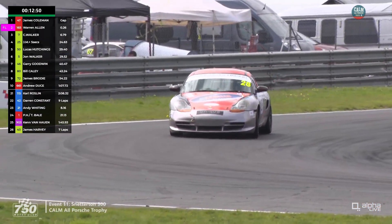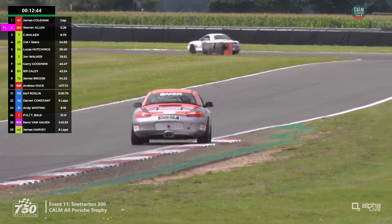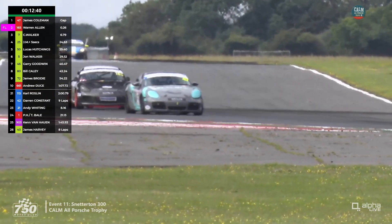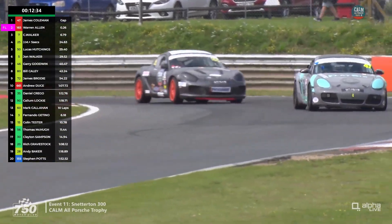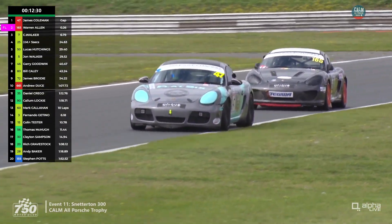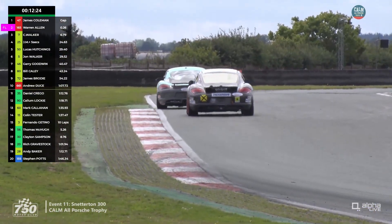Seventh is now car 46 with Michael Goodwin taking over from his brother Gary. Eighth is car 80, now Bill Cayley who's taken over from James. James Brodie is ninth and tenth is car 661, Richard Neal who's taken over from Andrew Deuce — a car that's come through the order a little bit. Callum Lockie is in 12th, Colin Tester is 15th — see if they can progress into the top 10 in these final 13 minutes.